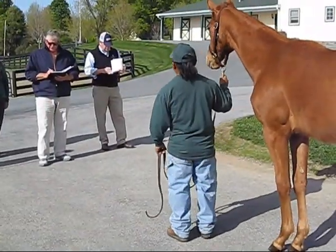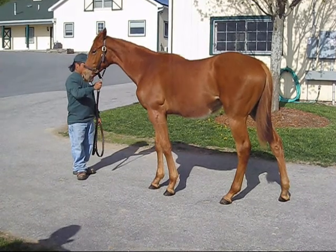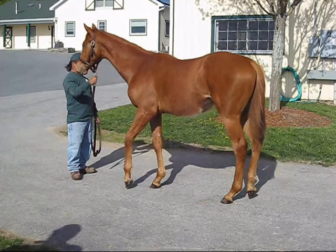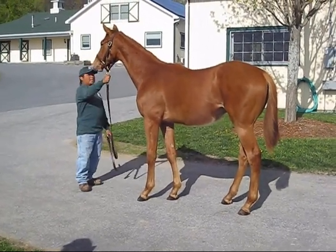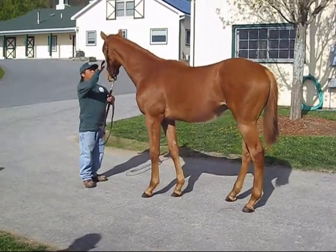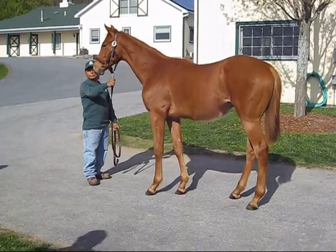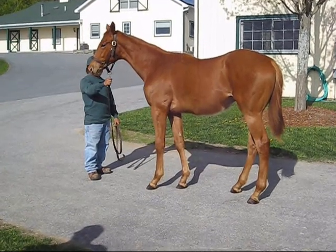He rotates out pretty good in the right. He's got some great angles on his neck. Just his maturity level — he's coming down in front, that's one thing. His maturity level, I don't know if he's going to be all together for the sales. What's your opinion on him?